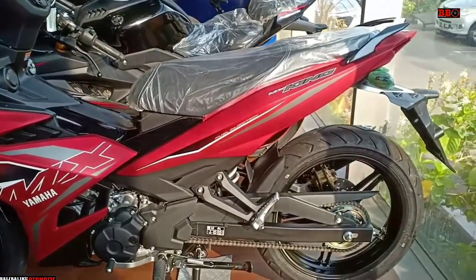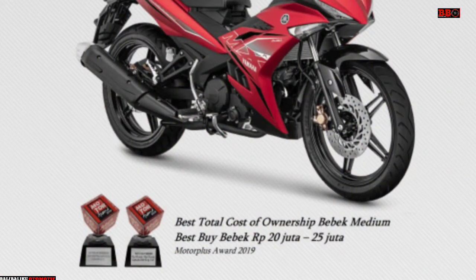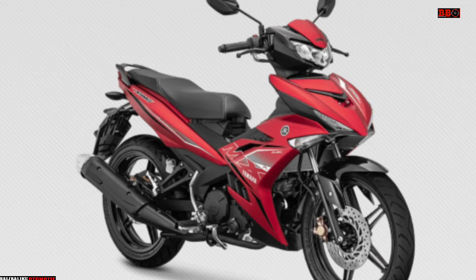Motor ini mendapatkan dua penghargaan dari Motor Plus, yaitu Best Total Cost of Ownership Bebek Medium dan Best Buy Bebek 20 hingga 25 jutaan.